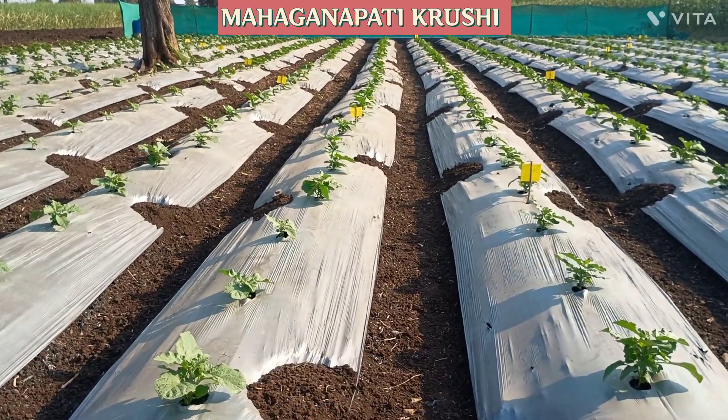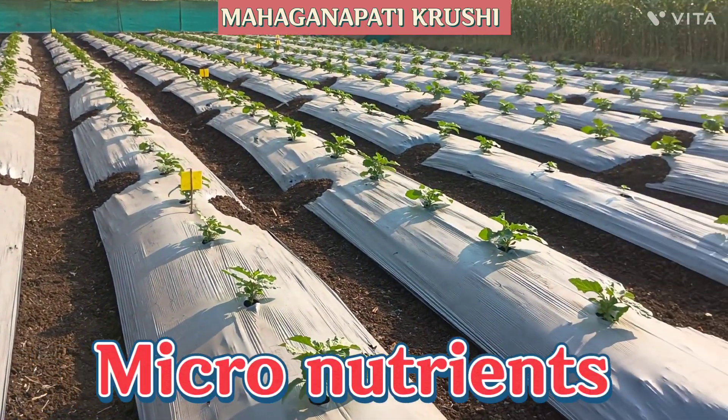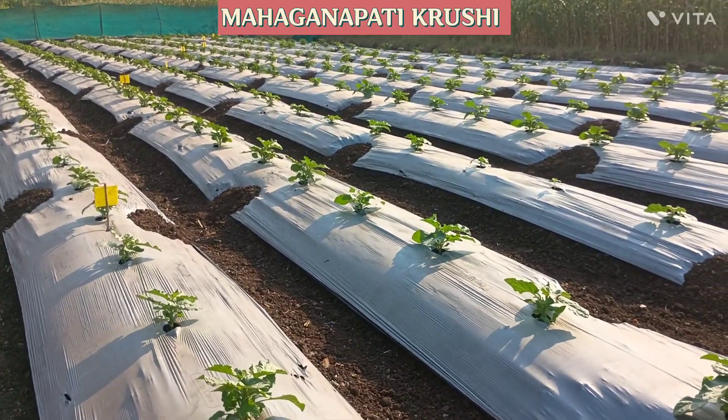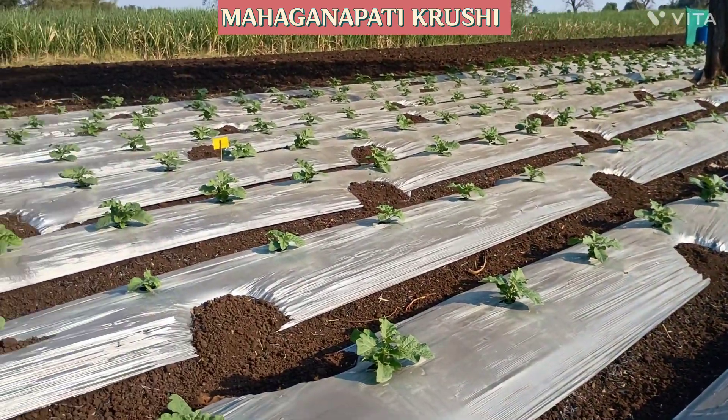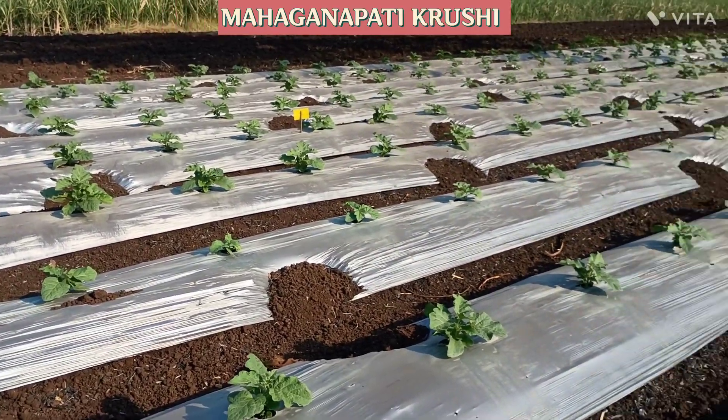We also used micronutrient 500 grams. We used all these and gave these fertilizers through the drip.